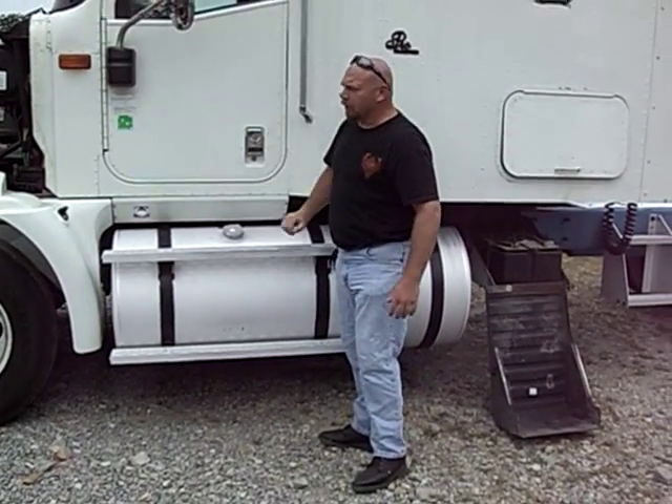I want to thank you for taking the time to look at my International and hope you have fun. Happy bidding. Phone number: 423-715-6553.